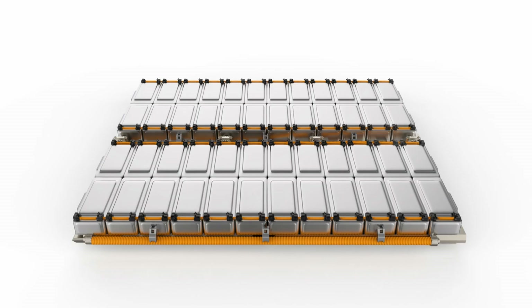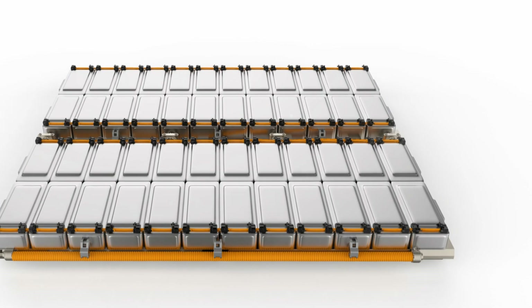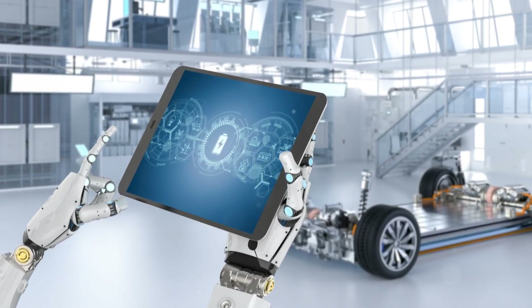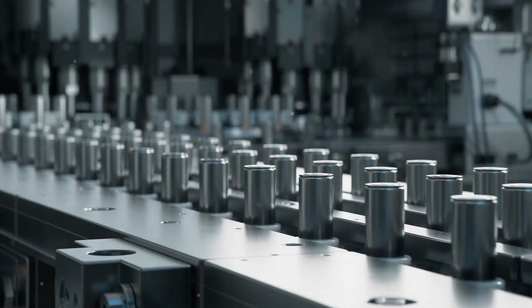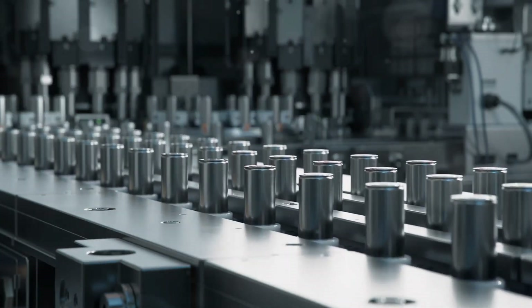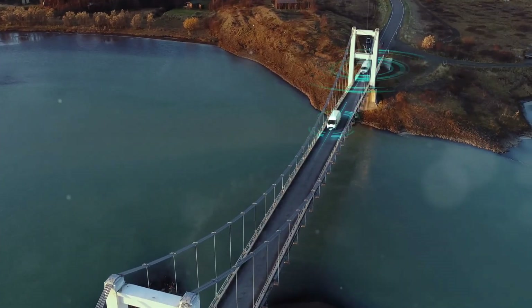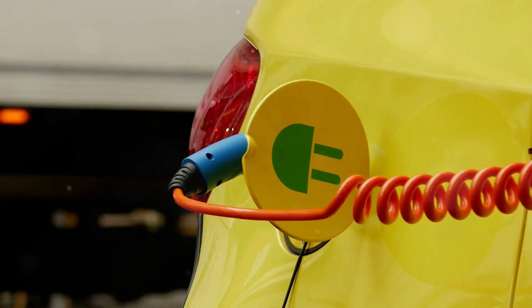But why does this all matter? The environmental impact of EVs is huge. By reducing our reliance on fossil fuels and cutting down on carbon emissions, EVs play a crucial role in combating climate change. Cleaner air, reduced greenhouse gases, and a healthier planet are just a few of the benefits. Sustainable transportation is not just a nice-to-have — it's essential for our future.